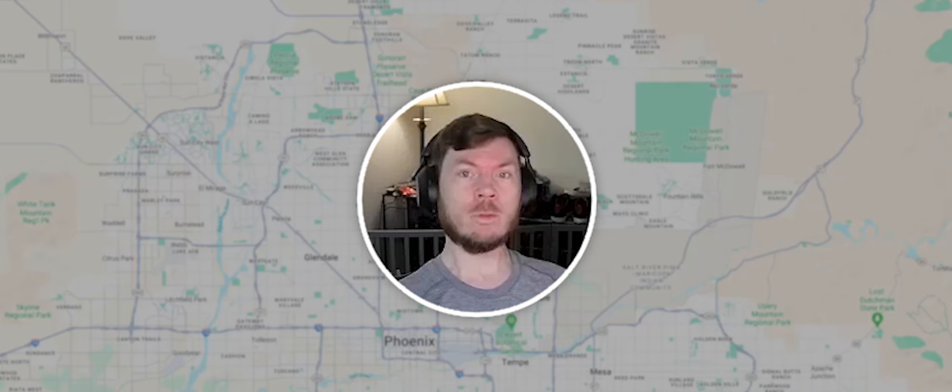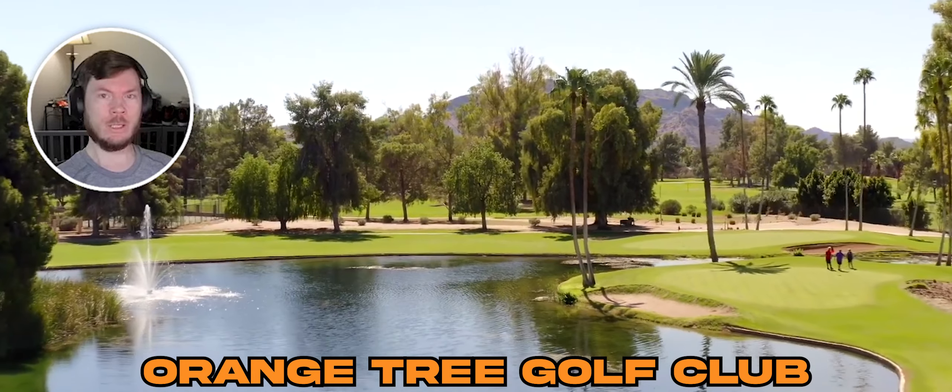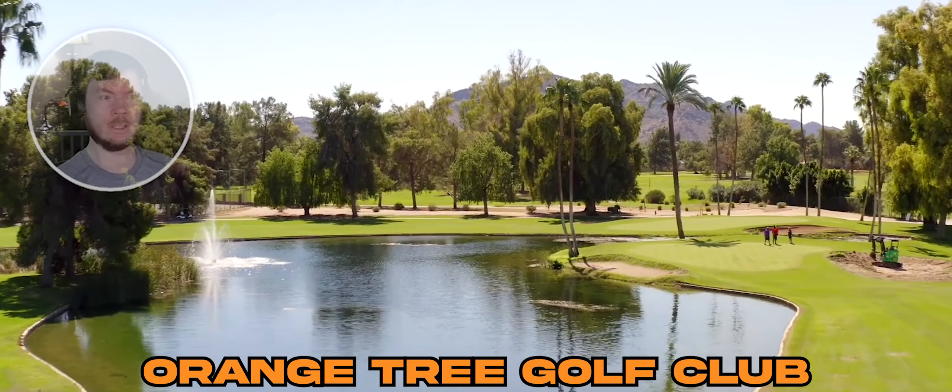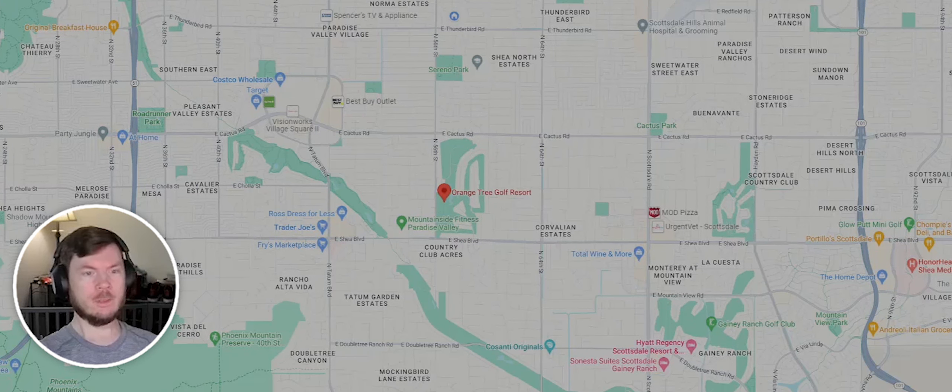That is Orange Tree Golf Club, located right in the heart of Scottsdale in Phoenix, right off of Shea and 56th. If you look on your map right here, it is that red dot. As you can see here, zoomed in, it is right between the 101 and the 51, just north of the Biltmore McCormick Ranch area, right off of Shea.